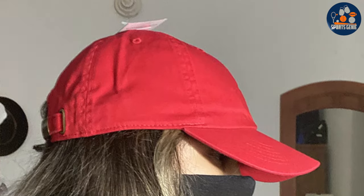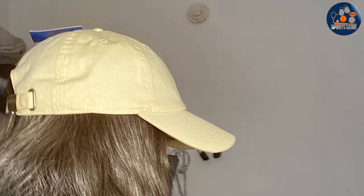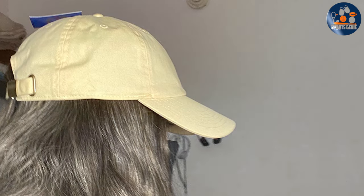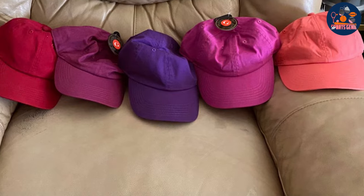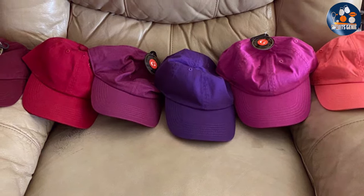The wide color selection of the Gelant Baseball Dad Hat ensures there's an option for every style preference. The adjustable strap at the back adds versatility, ensuring a snug fit for various head sizes. The 100% cotton fabric not only feels gentle against the skin but also exhibits high durability for long-lasting wear. The cap's premium stitching and fade-resistant colors speak to its craftsmanship, ensuring it remains a staple in your wardrobe for years to come.